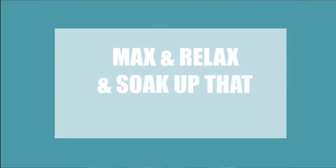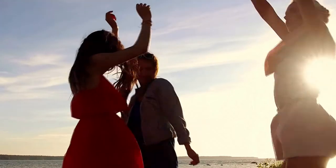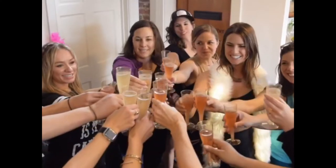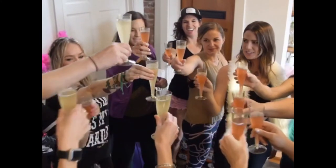A few of the top things to do on Folly Beach. Number one: max and relax and soak up that vitamin C. Bring some beach gear, bachelorette party favors, and some fun beach games to stir up a little friendly competition among the bride squad. Be sure to load up a cooler with some champagne and some tasty snacks so that you can have your final toast on the coast.